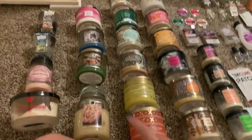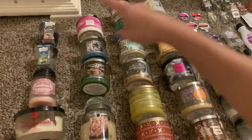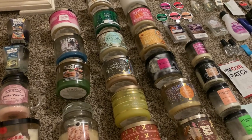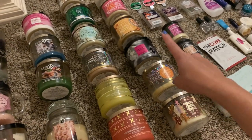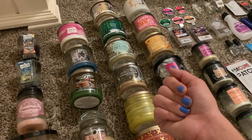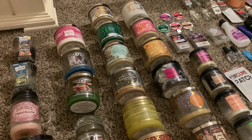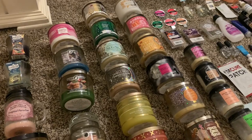So in total I finished off 24 candles in six months — 20 three-wicks plus the four single wicks — which works out to about four candles a month. That's a really good pace, and it definitely sets me up for success so I can buy a lot in the fall, which I'm really looking forward to.